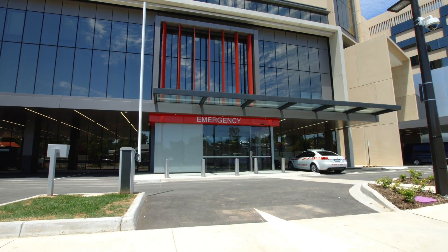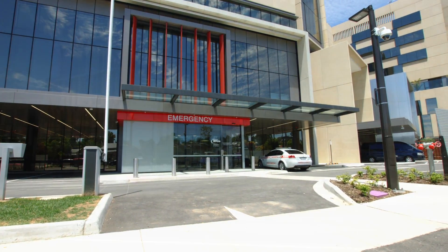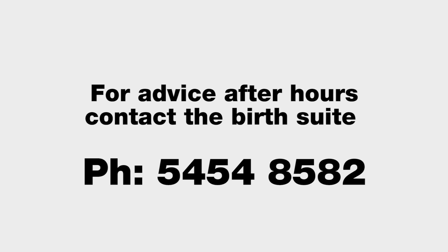After hours, should you go into labour or require our services after hours, access is via the emergency department located on Drought Street near the Arnold Street intersection. You can also call our birth suite for advice on 5454 8582.